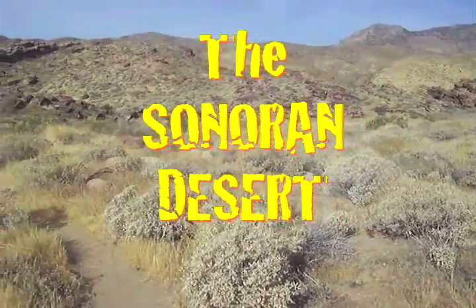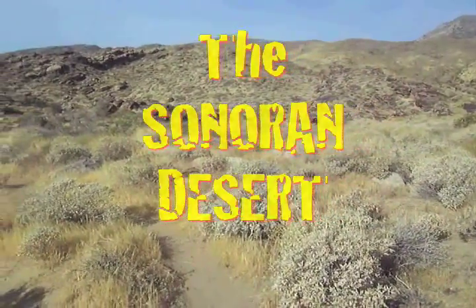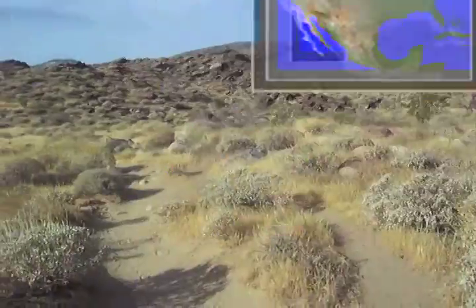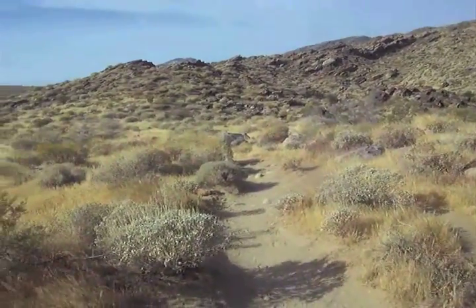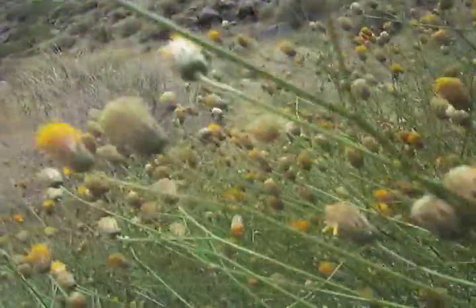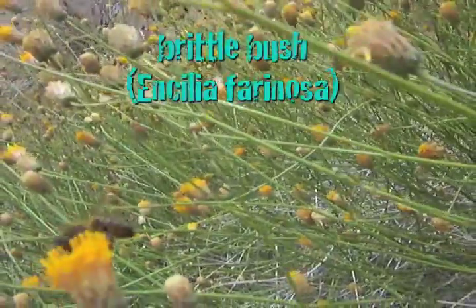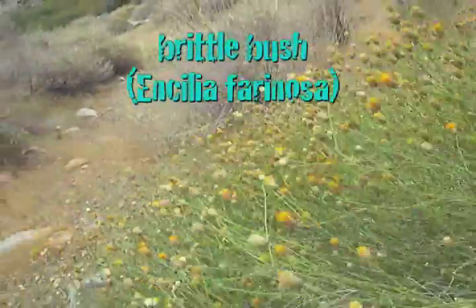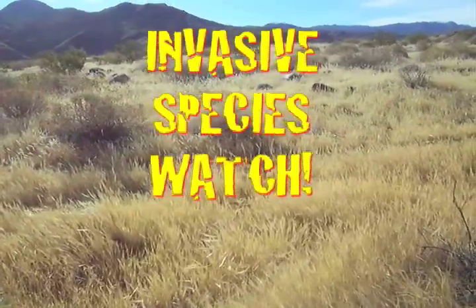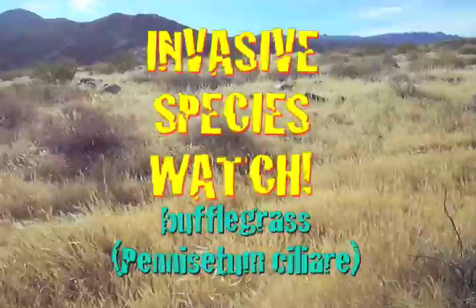Welcome to the Sonoran Desert. Tucked in the southwest corner of the continent, the Sonoran is one of the hottest and wettest deserts in North America. The Sonoran Desert is home to thousands of species of plants and animals, including lots of flowering plants like this brittle bush, as well as many species of grasses, including an invasive species called buffle grass.